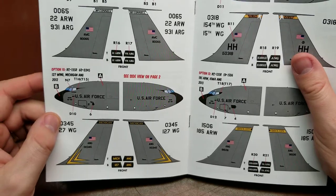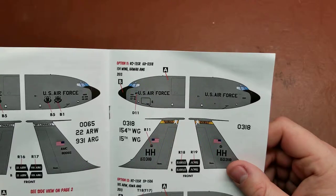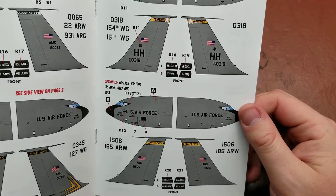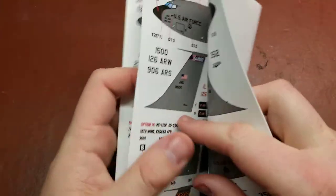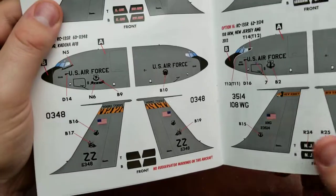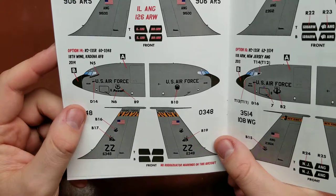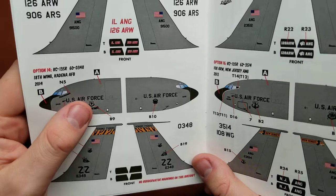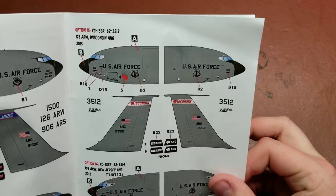We have the 127th Air Refueling Wing from Michigan, the 154th from Hawaii, the 185th Air Refueling Wing from Iowa, the 126th from Illinois, the 18th Air Refueling Wing from Kadena — I apologize if I mispronounce that — and the 128th from Wisconsin.